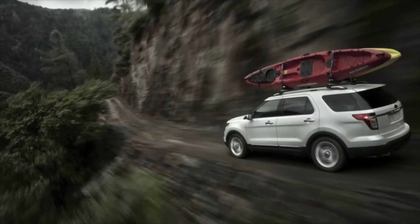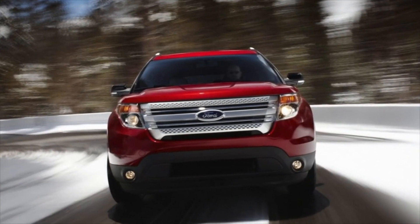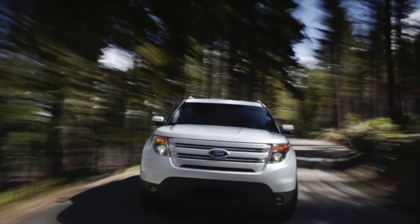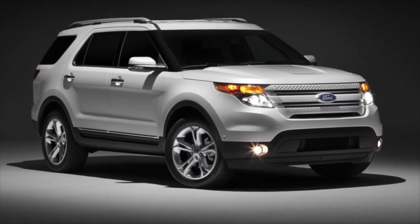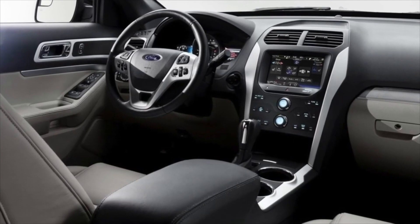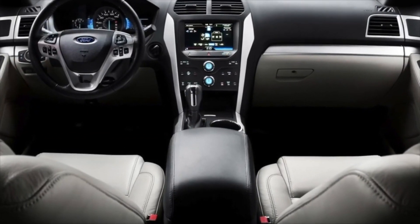On brand new Explorers it's easier to simply change the rack under warranty. Brakes are also not the Explorer's strong suit — for a huge crossover they turned out to be too weak. Some drivers who prefer an active driving style wear out brake pads in just 10,000-15,000 kilometers, and brake discs in this mode withstand only 25,000-30,000 kilometers.